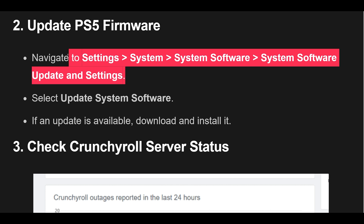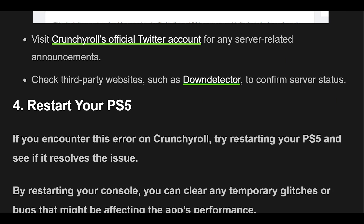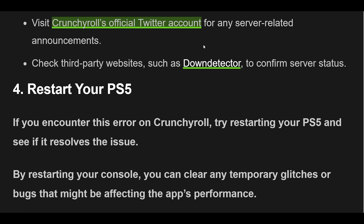3. Check Crunchyroll server status. Visit Crunchyroll's official Twitter account for any server-related announcements. Check third-party websites, such as DownDetector, to confirm server status.